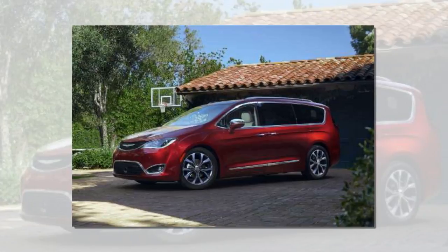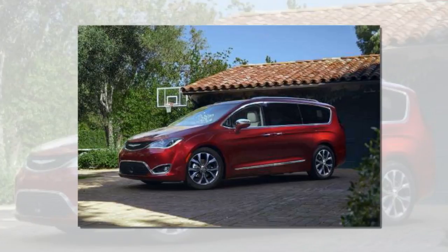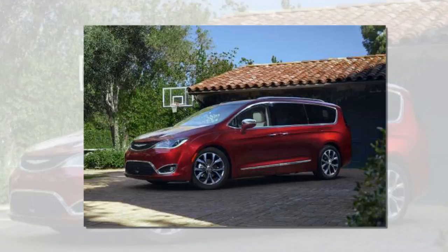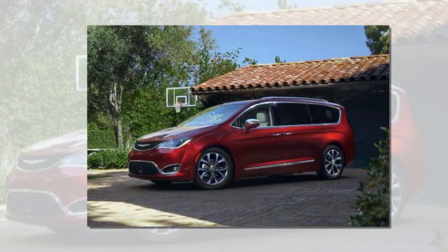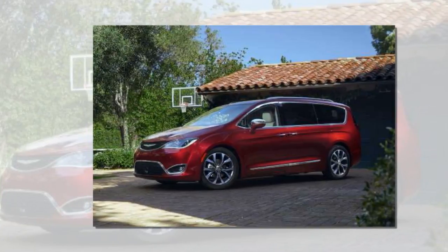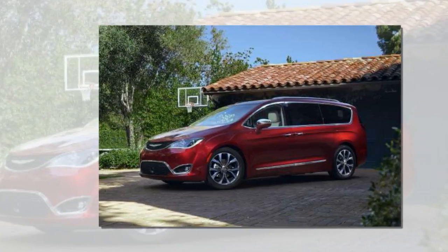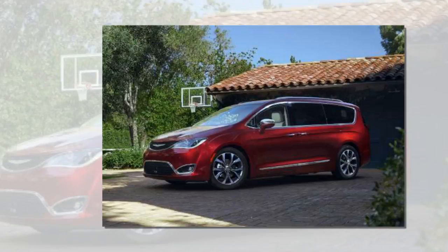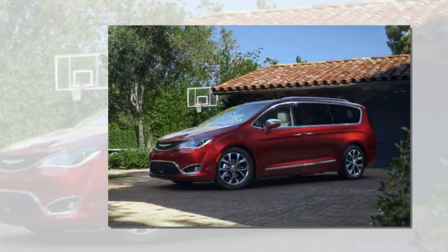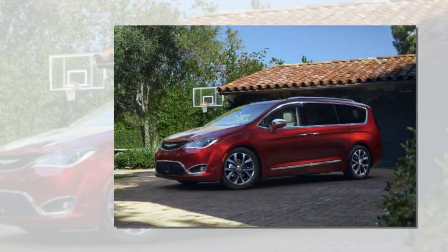The Pacifica Hybrid uses Chrysler's 3.6-liter V6 combined with electric power and a lithium-ion battery pack under the second row, in place of the middle-row Stow-and-Go seating system. It provides up to 33 miles of all-electric power, qualifying for the full $7,500 tax credit. The EPA has rated the Pacifica Hybrid at 84 miles per gallon equivalent, and it returns 32 combined MPG when the electric power is exhausted. Using a 240-volt quick-charging system installed at home, the Pacifica Hybrid can be fully charged in just two hours.